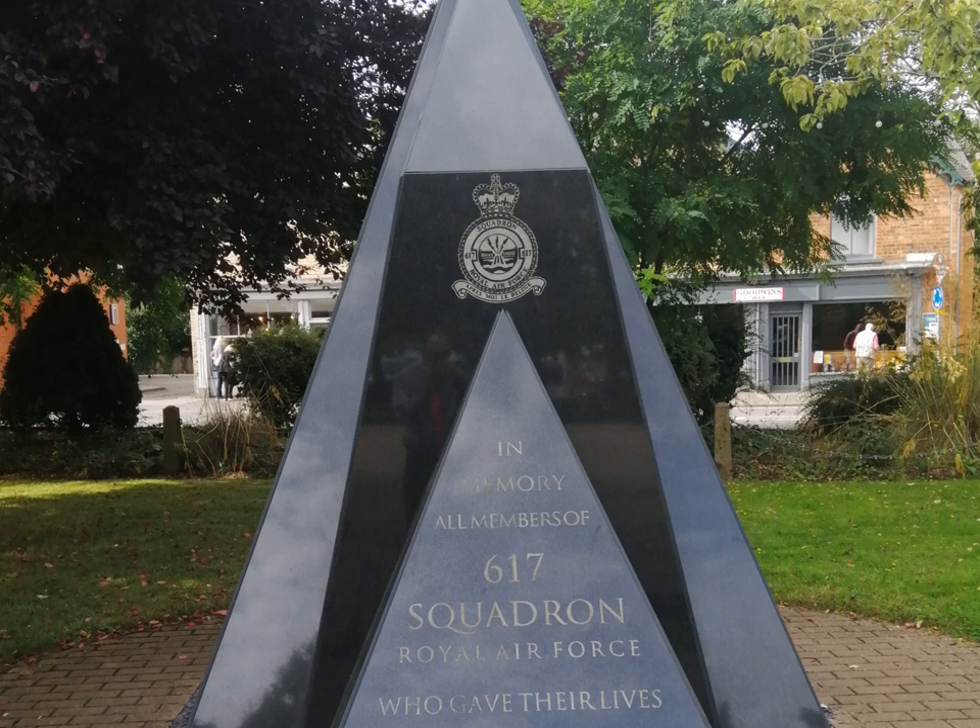After the war in Europe ended on the 8th of May 1945, 617 Squadron moved to Waddington on the 17th of June of that year. 627 Squadron was disbanded on the 30th of September 1945 and was then renumbered 109 Squadron, leaving Woodall Spa on the 19th of October 1945, moving to RAF Wickenby.